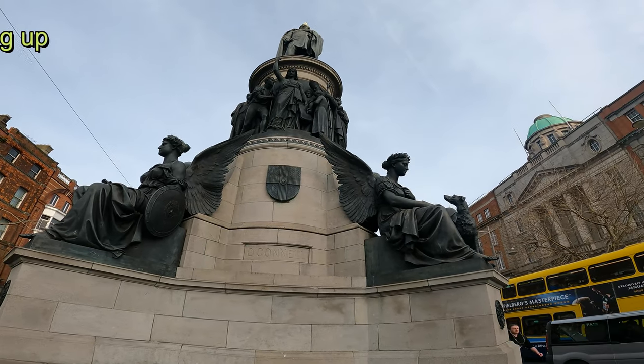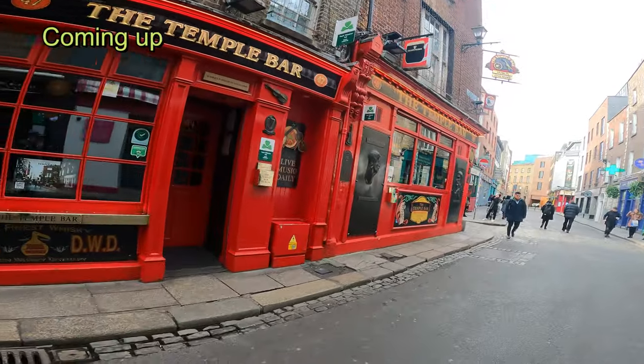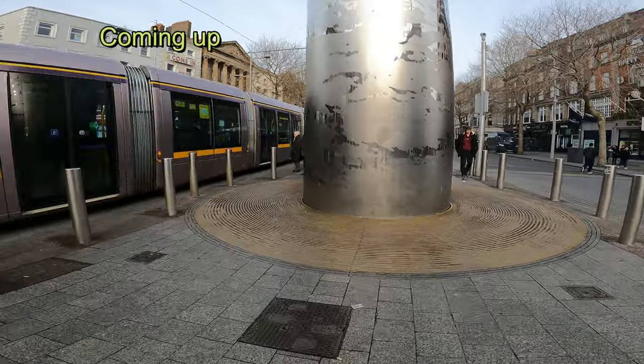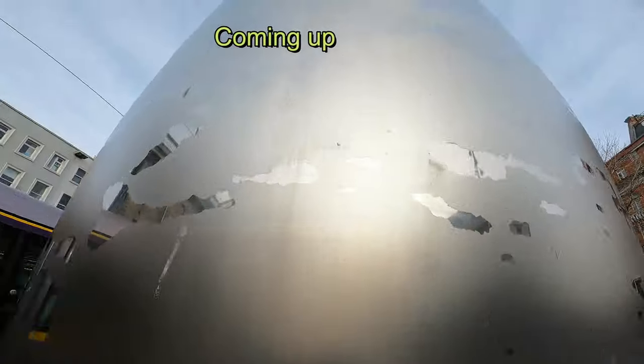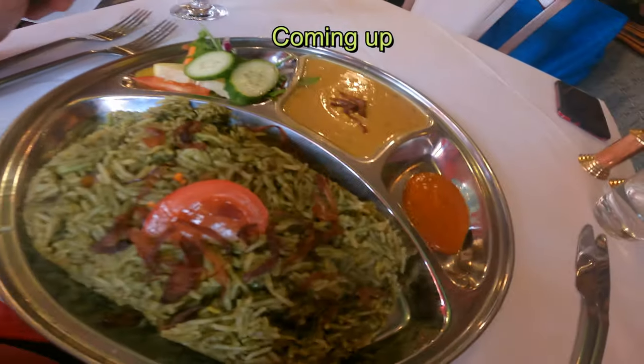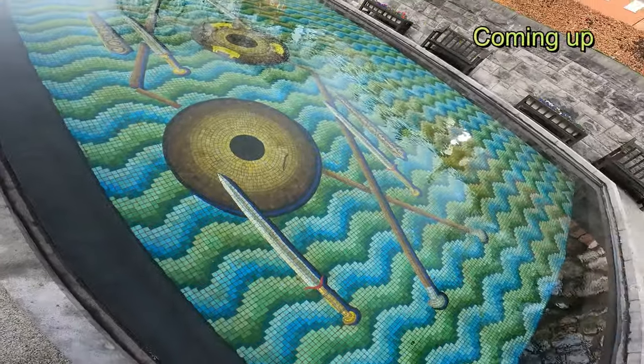Here's the O'Connell Street monument. It is really nice inside there. Here I am at the spire — it goes all the way up. Look at the water; I don't know if you can see it through the water yet. There's like swords and shields.